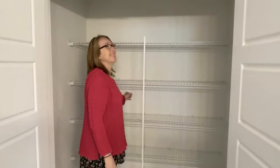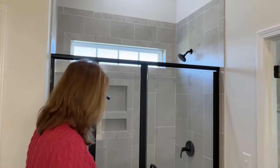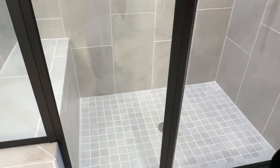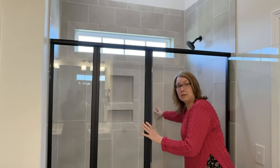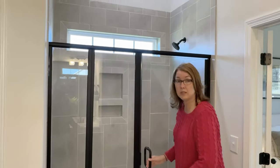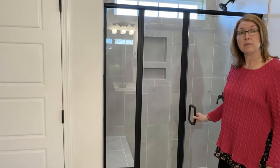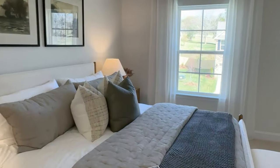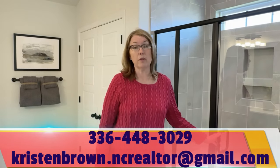Not only do we have one linen closet, there's another one up here — it goes really deep, almost like another room. I love this standing shower with tile that goes really high — gorgeous. It also has ceramic tile flooring with a built-in bench, which is not fiberglass. Some new builders put in fiberglass rather than tile, so this is a really nice feature. There are also windows up top to let natural light in.